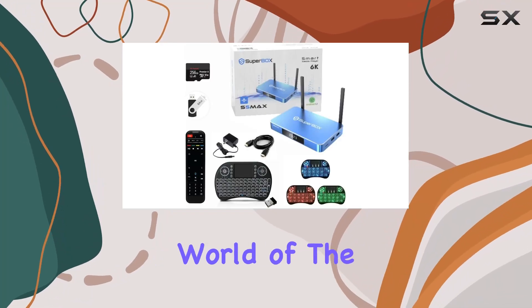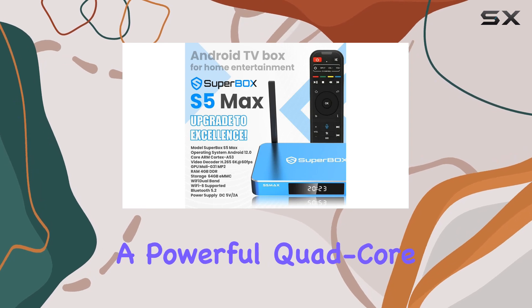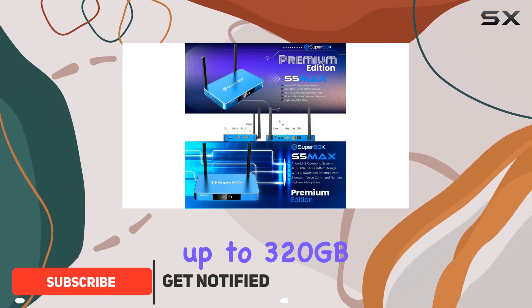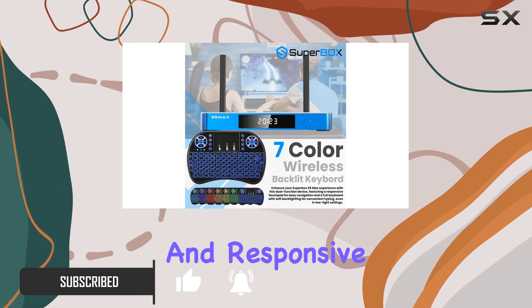Immerse yourself in the cutting-edge world of the S5 Max TV Box by Emtech, boasting a powerful quad-core processor, 4 gigabytes of RAM, and a spacious 64 gigabytes of ROM expandable up to 320 gigabytes. This device ensures a seamless and responsive media experience.